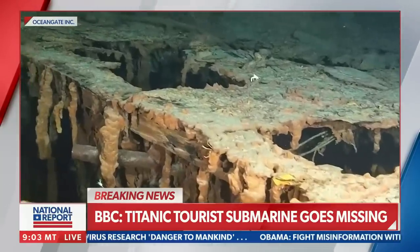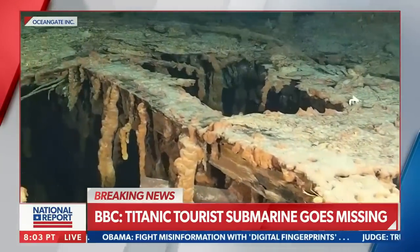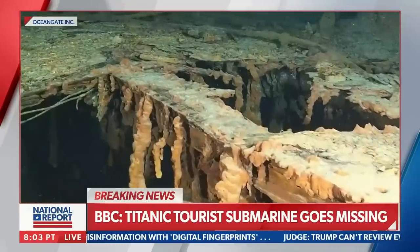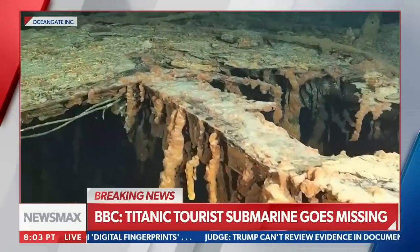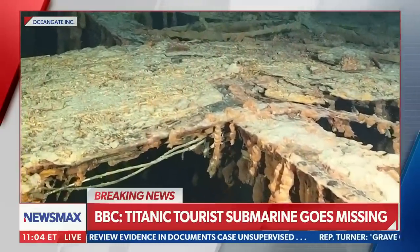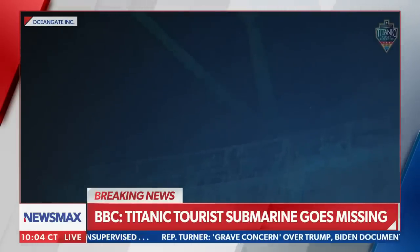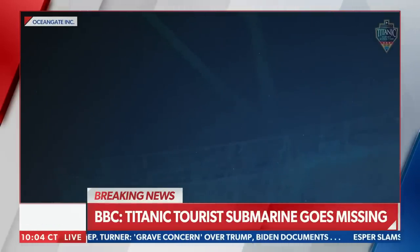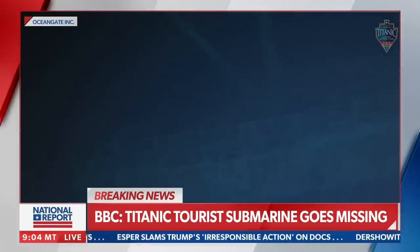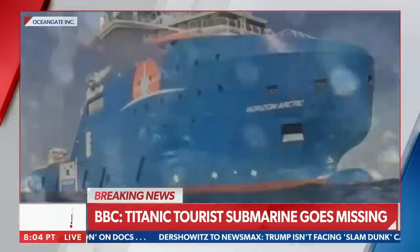Reports are coming in that the submersible you're seeing there — something like it — is missing. We're still not sure if it's missing with passengers on board. Obviously a very scary situation if that does indeed get confirmed. We're still working to get more information. The last thing we've heard was from the Boston Coast Guard, which has confirmed to the BBC that the Titanic tour submarine is missing.